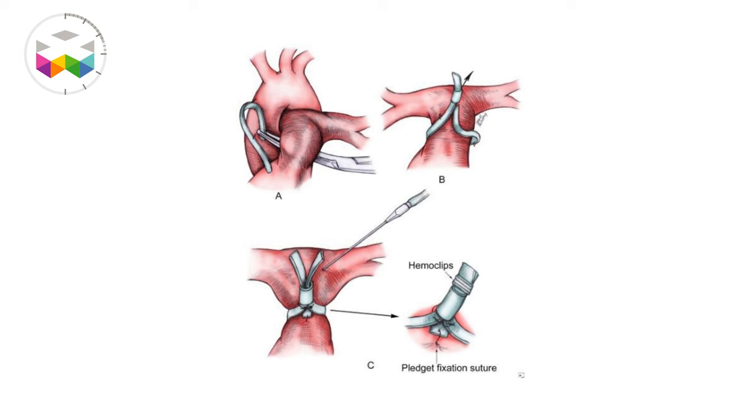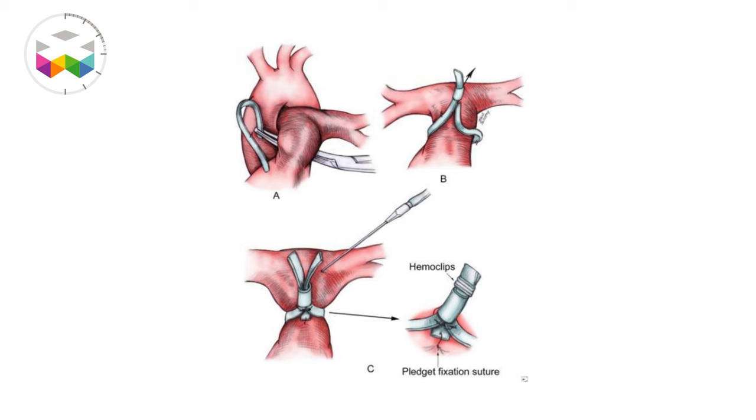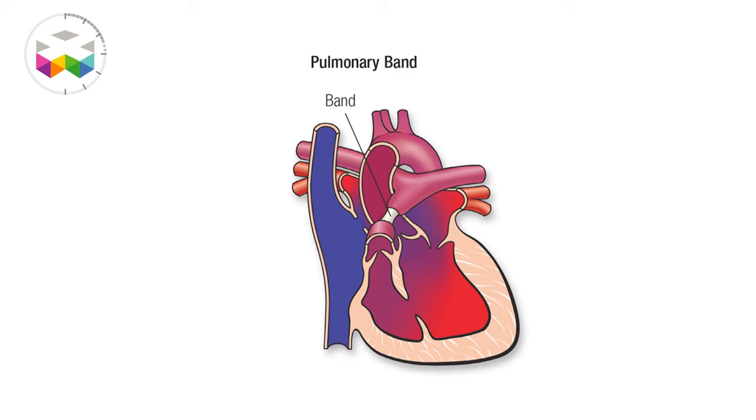There are a lot of congenital defects where you have too much flow in the lungs, not as much in the whole body, and we would like to regulate that. As you can imagine, we operate those children when they are very small and they will grow over time. When we do a banding, we are contracting everything, and when you take the band out, there is scar tissue and you don't get the diameter back again — you have to reconstruct the pulmonary artery.